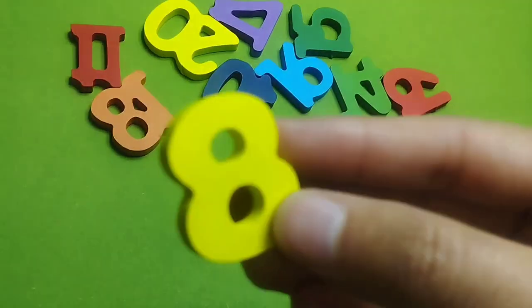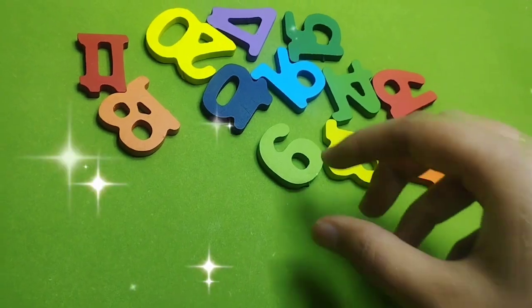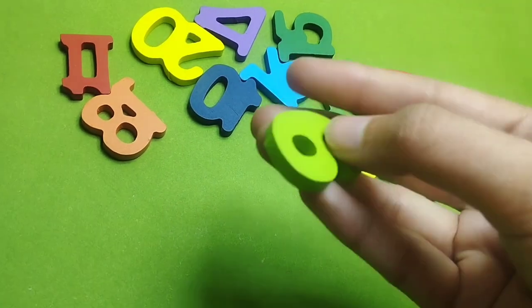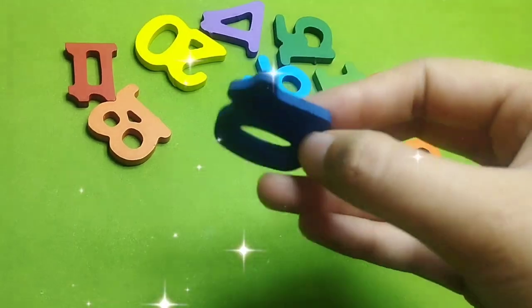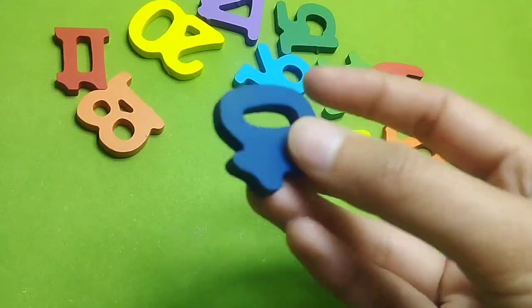This is number 8. Number 9. This is number 9. Number 10. This is number 10.